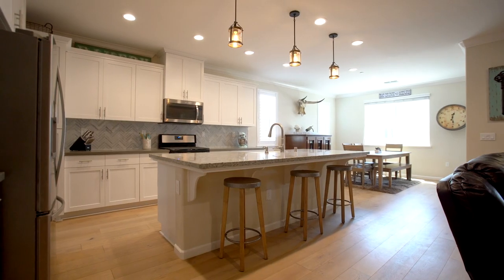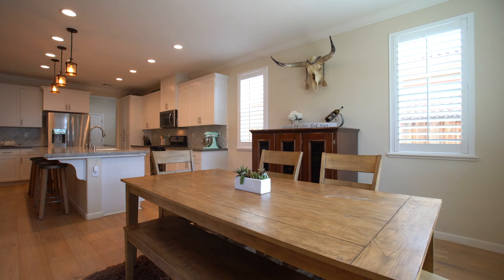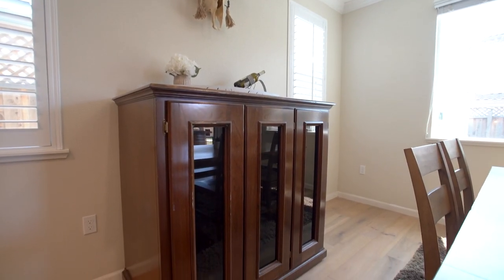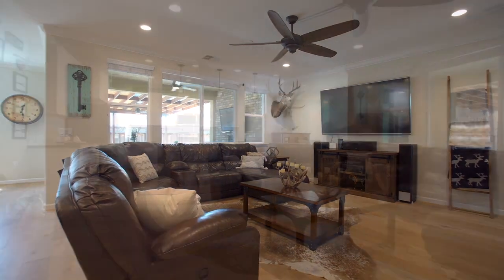Upon entry you'll be greeted by modern hardwood floors, crown molding, built-in ceiling speakers, natural light, and an open layout for a spacious family room.